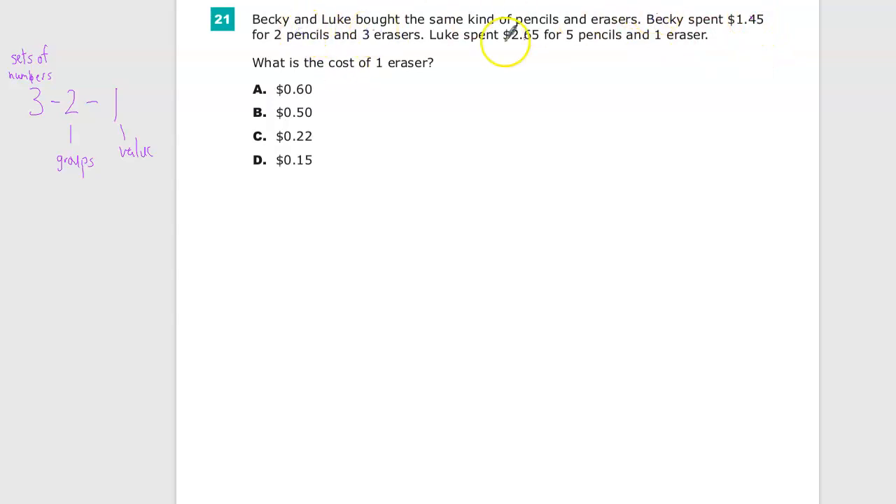three sets of numbers. Becky and Luke are the two groups, and I'm looking for the value of an eraser. The fact that it's one is just coincidental — it could be six erasers, I'd still only be looking for one value. So anytime I have a 3-2-1, I think it's probably a systems of equations question. So we're going to solve systems of equations.